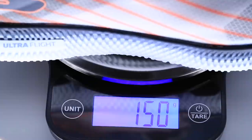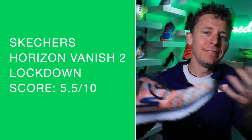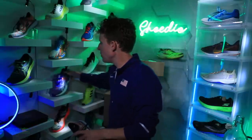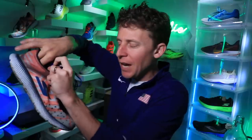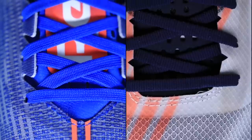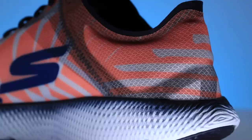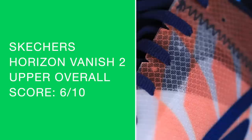That mono mesh upper is similar to the Speed Elite Hyper, if you're familiar with that shoe from Skechers. Lockdown is not amazing. What I've learned with mono mesh — and I talked about this for the Reebok Floatride Run Fast 3.0 — these uppers kind of feel similar. The Horizon Vanish 2 is not creating the best lockdown. It's very nimble, lightweight, flexible. The heel counter is very soft. What they're going for is lightweight, almost a slipper feel underfoot — very nimble and malleable. Overall score for the upper: 6 out of 10.